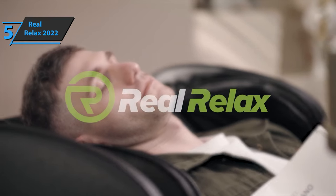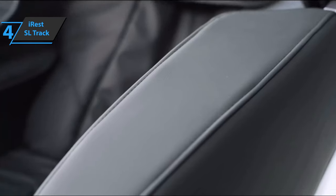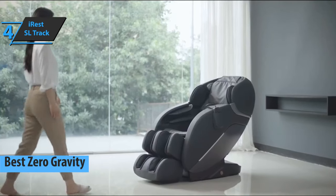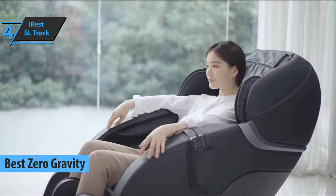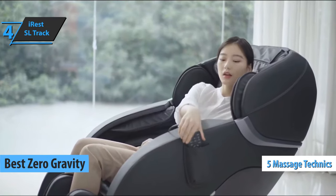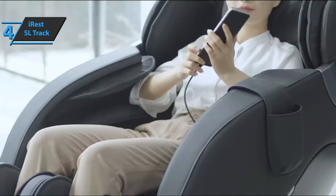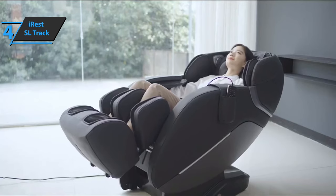For the listed price, you can't beat this one. The next product on our list is the iRest SL Track, which in our humble opinion is the best zero-gravity massage chair available on the market in 2023. The iRest SL Track comes with five different massage techniques, so you can enjoy a variety of options and settings. At your disposal are kneading, simultaneous pressing with your fingers, tapping, and more.